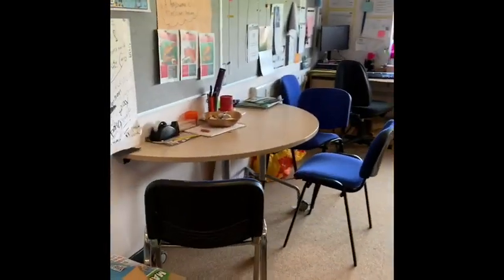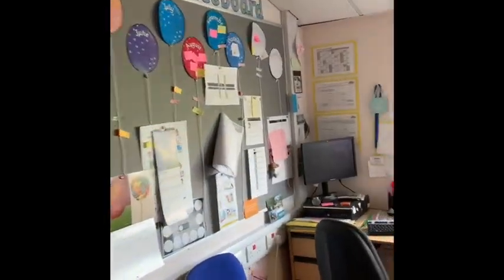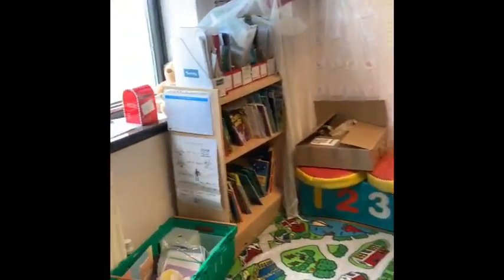This room here is our lingo lab. Some children might come to the lingo lab with Mrs Mackay to help with their learning. There are lots of fun activities in the lingo lab for children who are learning how to speak more than one language.